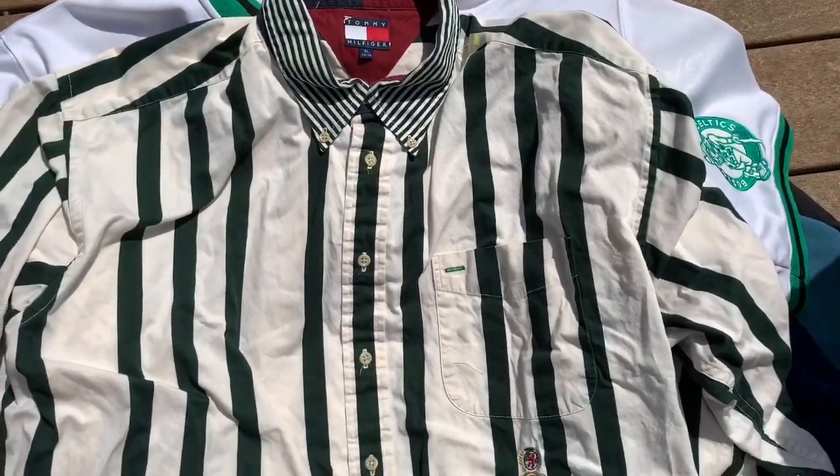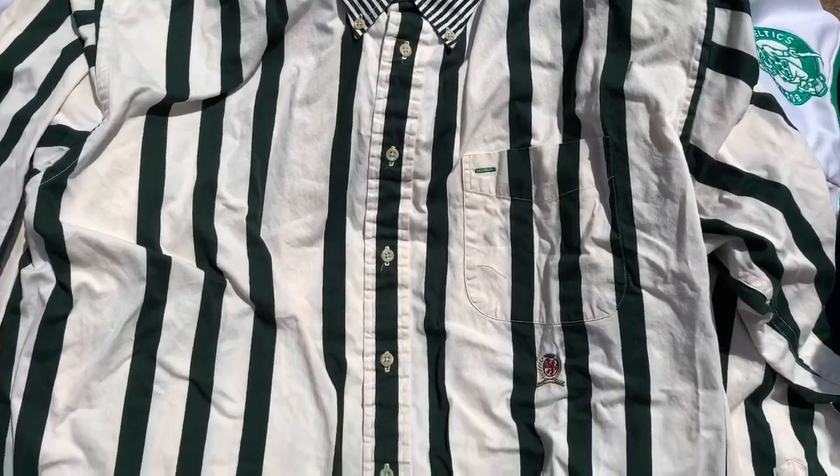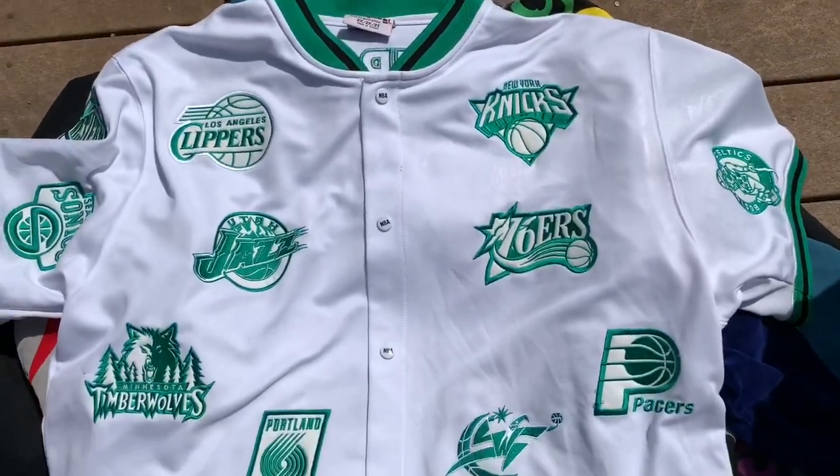Next we've got this Pendleton button-up plaid shirt, size XL, was five bucks. Then you've got the essential super crazy vintage Tommy Hilfiger button-up pocket shirt with a little crest right there, white and green stripes — this was another five bucks.